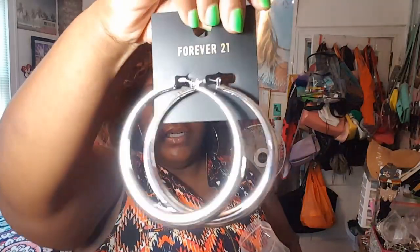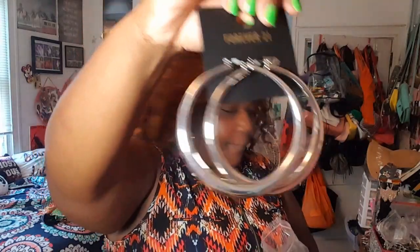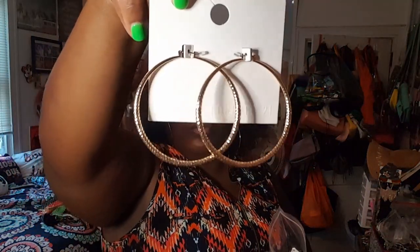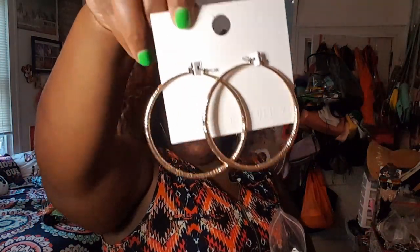And all the accessories that were a dollar — it wasn't picked over at all. There were piles and piles hanging up, racks and racks of stuff. I wanted to get everything! I got these cute lightweight silver hoops that retail for $6.90 — one dollar. And these cute gold hoops that retail for $4.90 — one dollar.